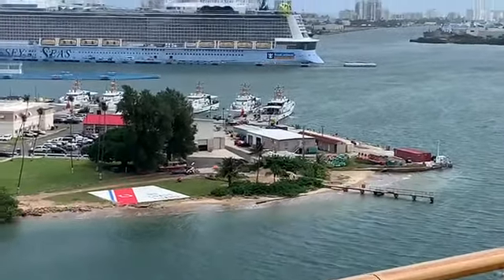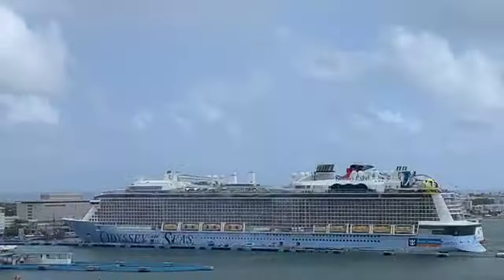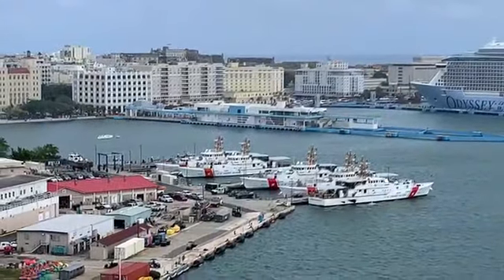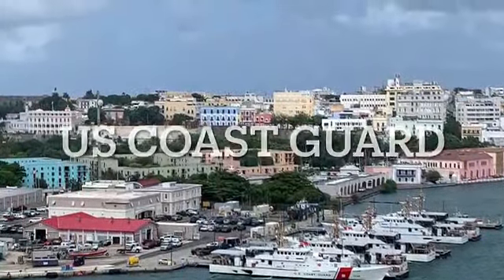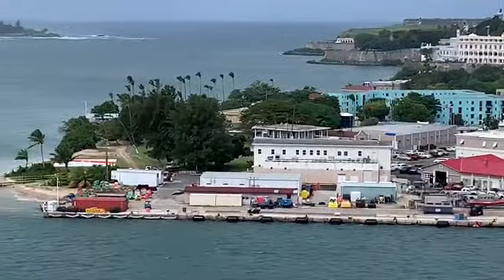This one is the Oasis of the Seas, so a sister ship to the one we're presently on, Harmony of the Seas. These cruise ships have approximately four to five thousand residents, as you would call them, because some of them are on for a long period of stay — more than the seven days that myself and Diane are on.